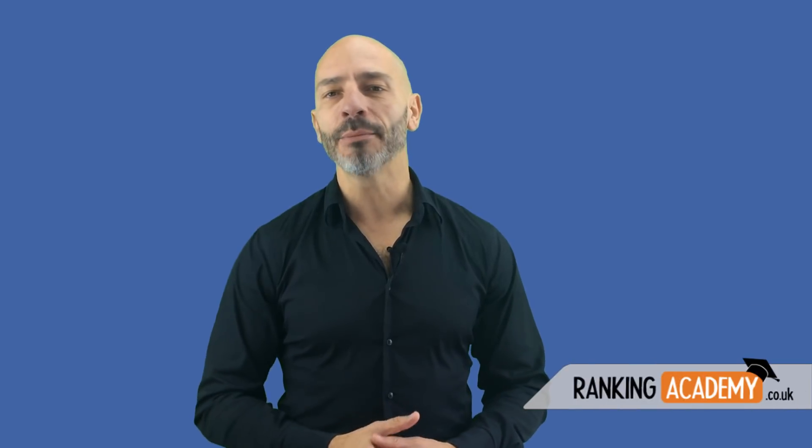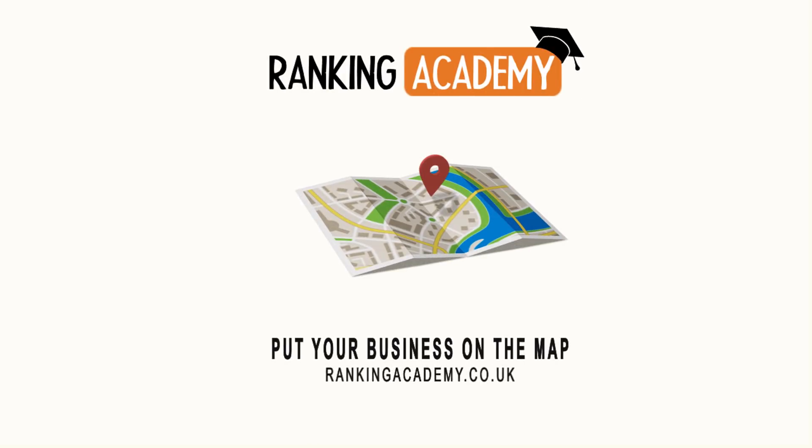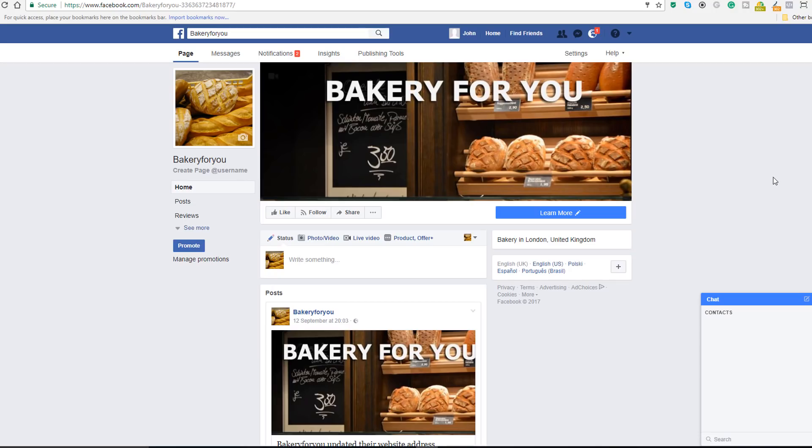So if you want to know how to verify your local business Facebook page, stay tuned — I'll show you how. I'm Luke Durand, the founder of rankingacademy.co.uk, the place where small business owners turn to for better online visibility, more traffic to their website, and more customers to their stores.